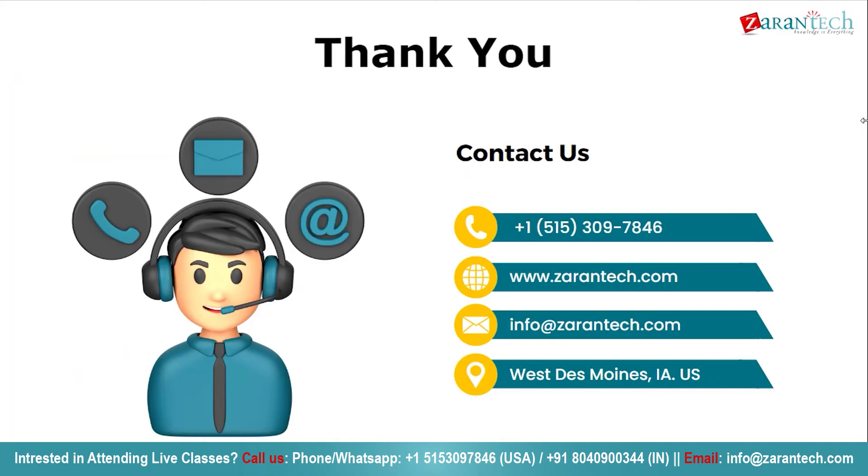That's all we have for this video. Thank you for joining us today and I hope you got a basic idea about what SAP Joule is all about. If you liked this video, subscribe to our YouTube channel and share it with your fellow mates.